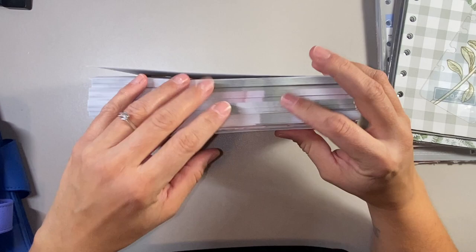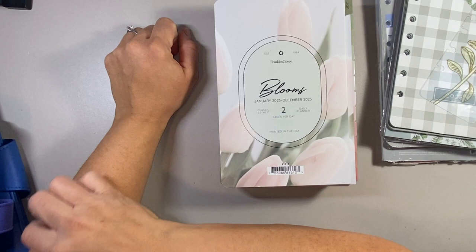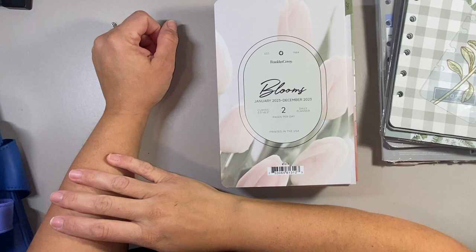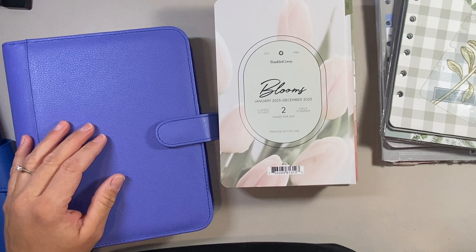I hope you guys enjoyed this quick haul. Let me know what you think — what products have you decided to pick up for the new year, and what's your favorite binder so far? Franklin Covey has released a lot of binders in recent months and some of them are really awesome. I'm really looking forward to those vintage Auroras — I think they'll be coming next year, so we'll share those with you when they come. Thank you so much for watching. Please subscribe if you're new, click the bell button for notifications, give the video a thumbs up if you enjoyed it, and we'll see you next time.